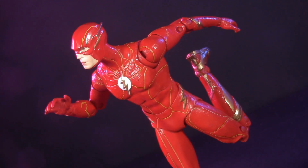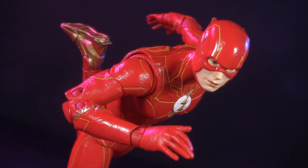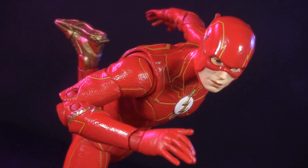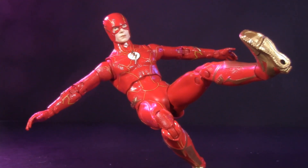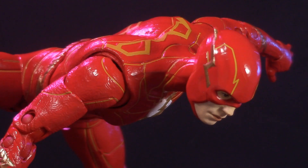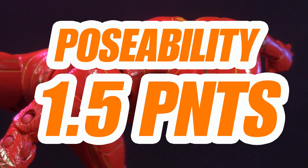Even as recently as the Hush Batman video, I was talking about how McFarlane articulation needs to improve, and it seems like it finally is. I'm happier with the torso articulation on this Flash than any DC Multiverse figure I've seen so far. And with the exception of the thigh swivel, the added range in the legs is very much appreciated as well. To reward an above and beyond effort for poseability, I'm giving this Flash one and a half points.